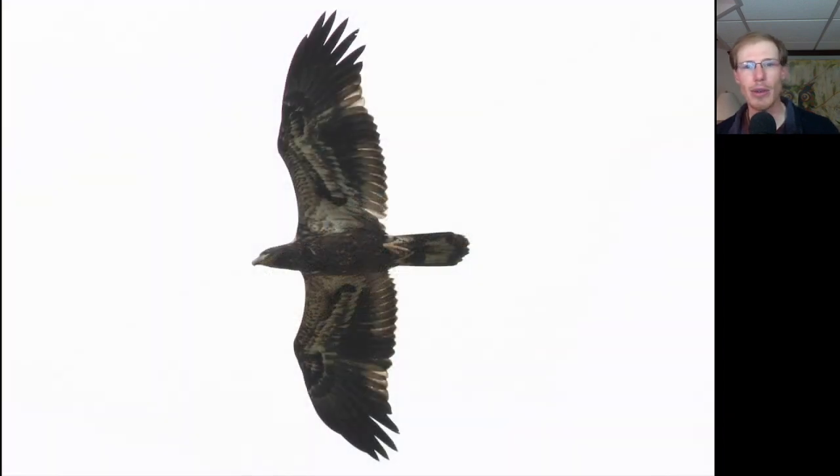Here's another juvenile bald eagle — one born last year. You can see that even trailing edge to the wing because all of the feathers are the same age. Dark head and dark underside to the body, with a lot of white in the wing pit area.